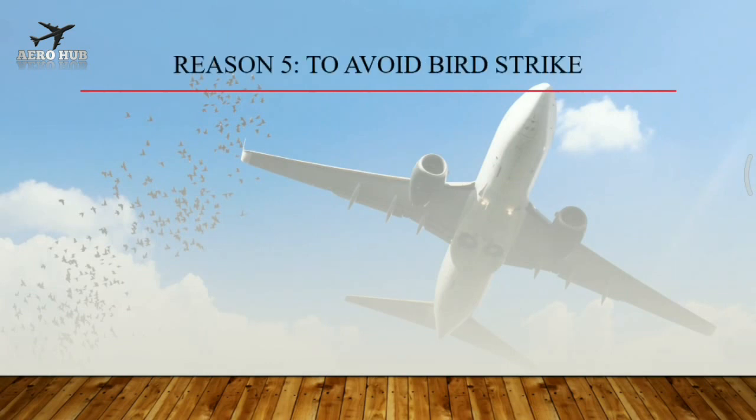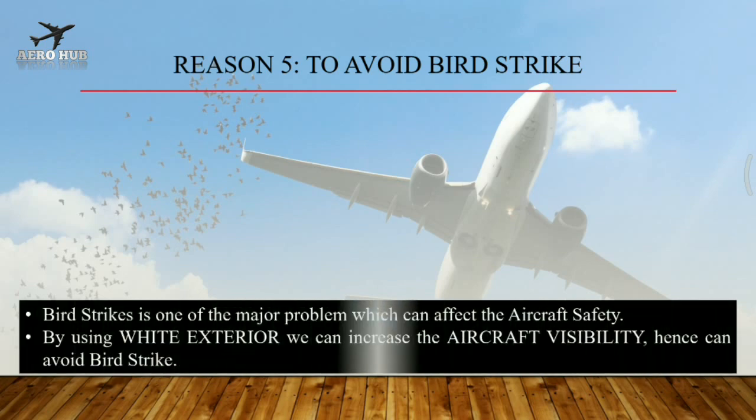Reason 5: To avoid bird strike. Bird strike is one of the major problems which can affect aircraft safety. By using a white exterior we can increase the aircraft's visibility, hence can avoid bird strikes. These are the reasons why airplanes are white.